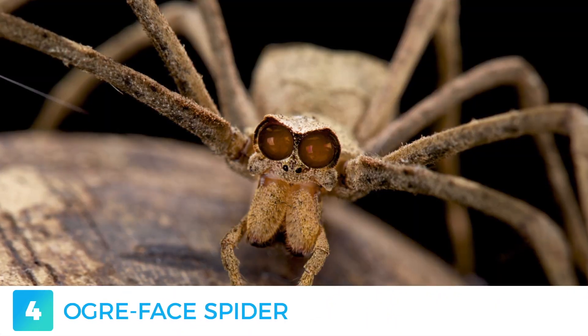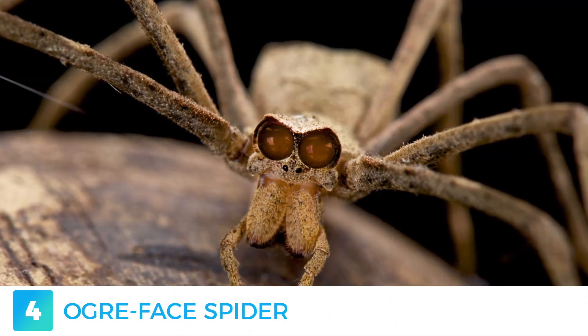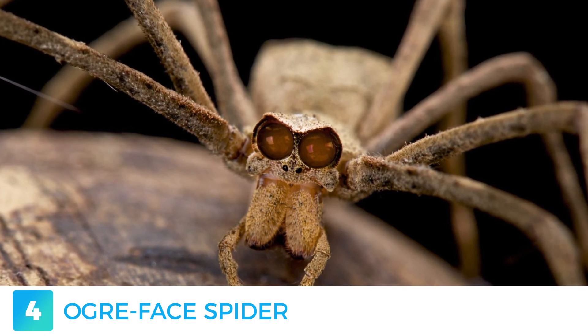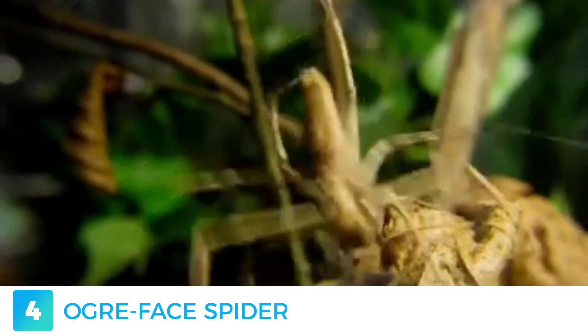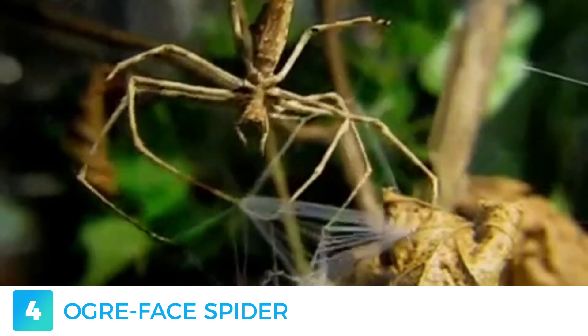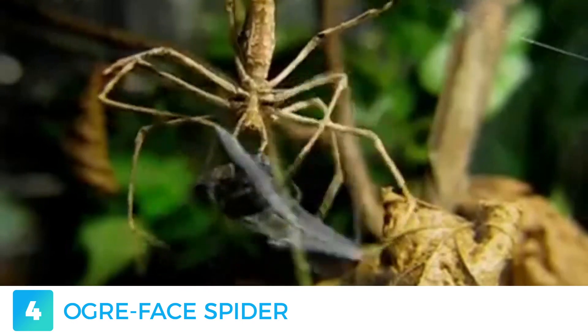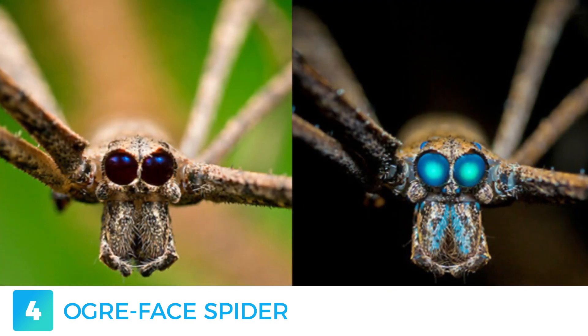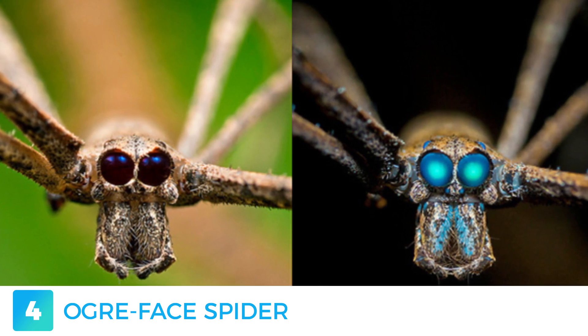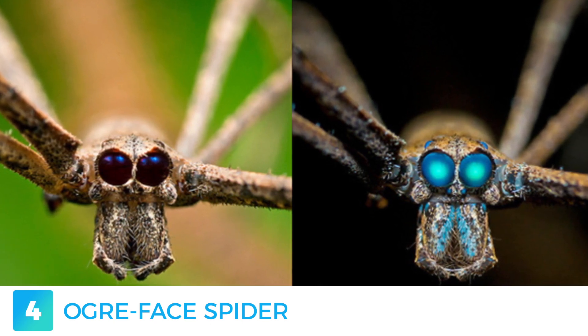The permanently grumpy look makes the ochre-faced spider a fierce hunter. It has a particularly unusual way of catching its prey, making use of its extremely long front legs and holding a very stretchy web that looks like a tiny shopping bag when relaxed. As insects pass by, the spider attempts to catch them in its web. Under UV light, its front and large black eyes suddenly transform into an icy cold and creepy stare that gives you the chills.